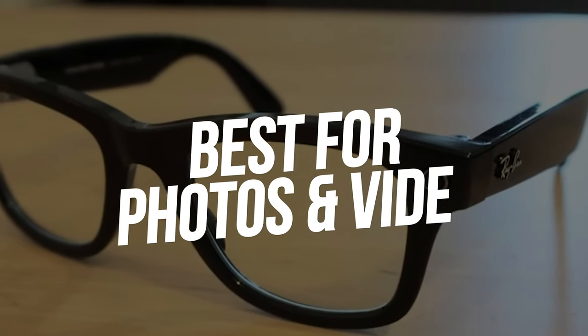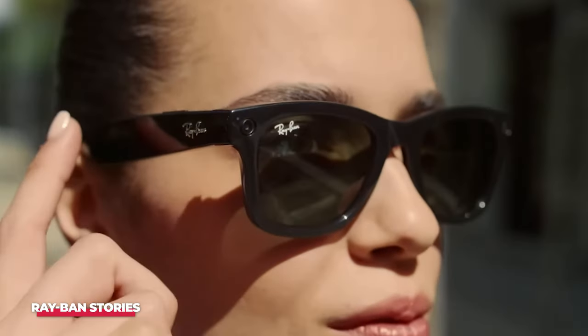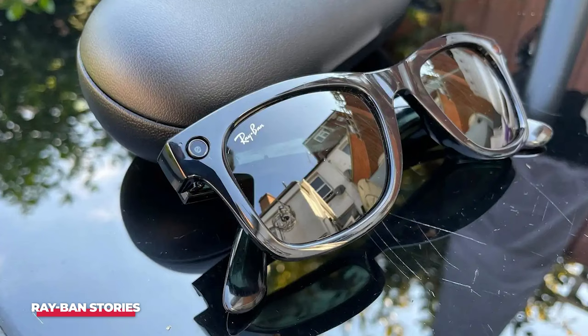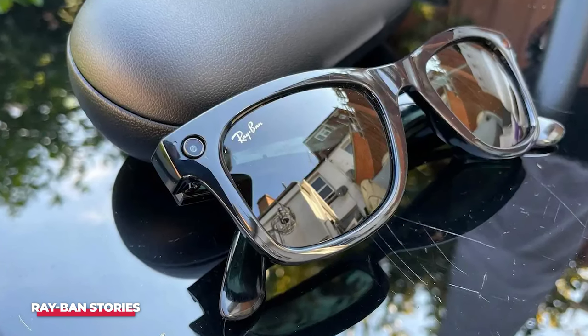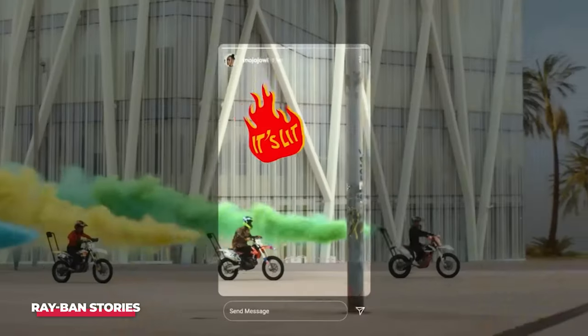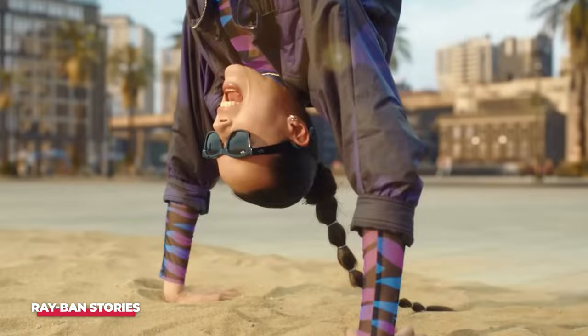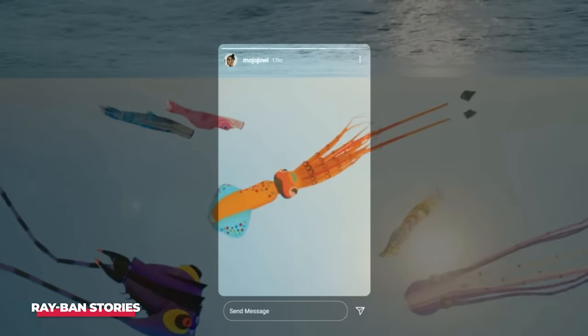Number four — best for taking pictures and videos — is the Ray-Ban Stories. Ray-Ban Stories are the glasses you should buy if you want to take high-quality photos and videos without having to pick up your phone. The built-in camera adapts to current lighting, and an outward-facing LED light lets others know when you're taking a photo or video. All captured content can be shared directly via Instagram, Facebook, WhatsApp, and you can control the privacy settings.